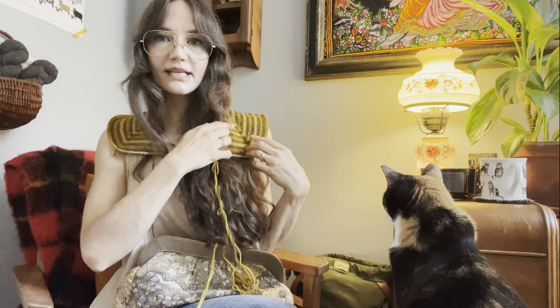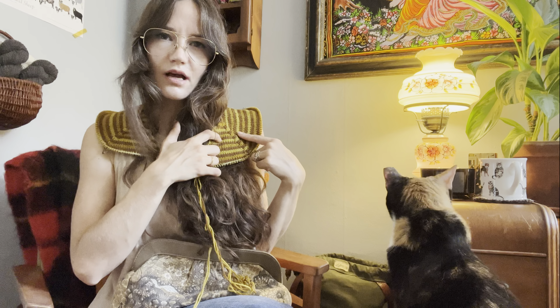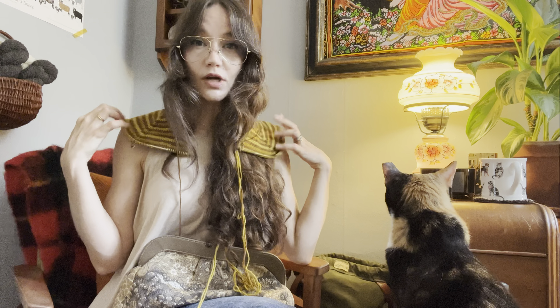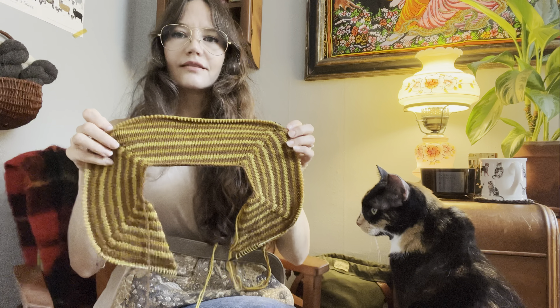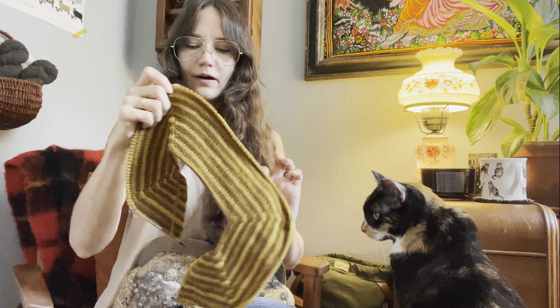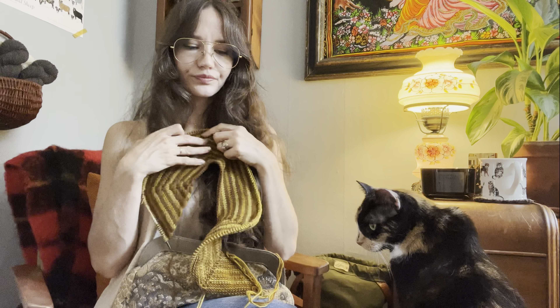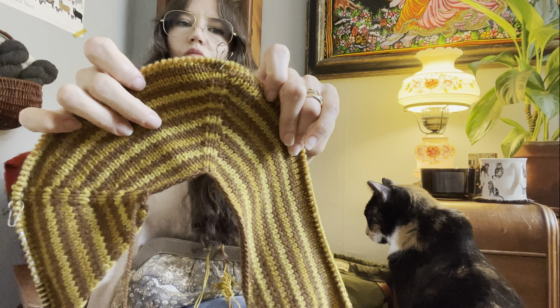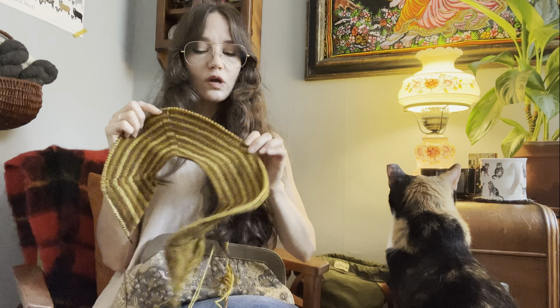Originally when I cast on this project, I was using a different increase technique — knit front back on both sides of a stitch marker, which is the increase in Kate Davies' Ducat pattern. But I was not a fan of that technique with multiple colors; it was giving a bit of a purl bump moment and stuck out really strangely. So I ripped it out and went to my favorite approach: make one right and make one left between the increases.